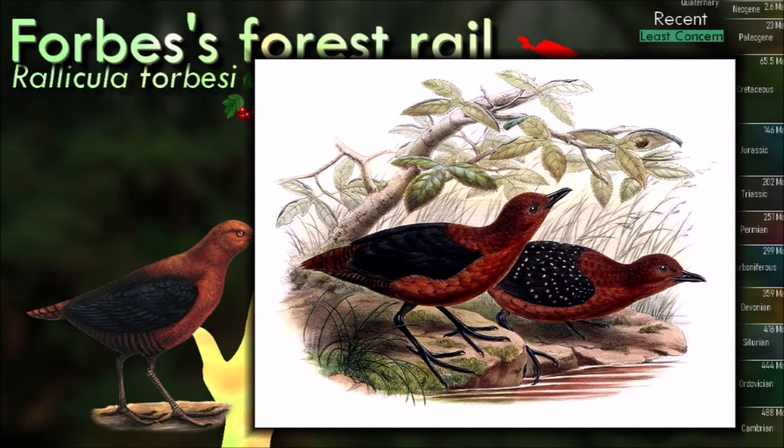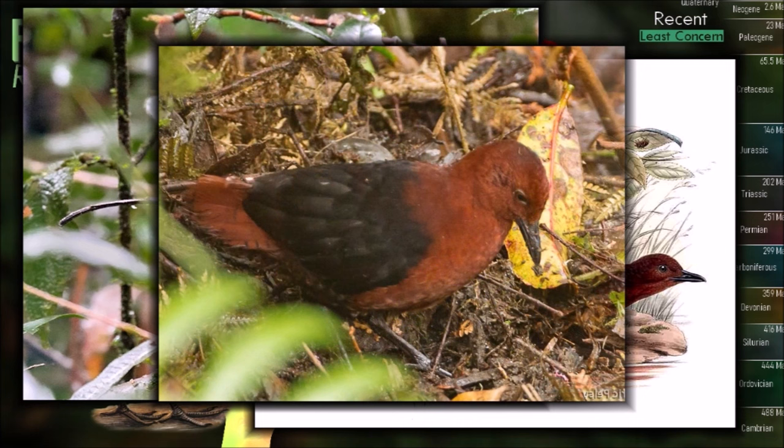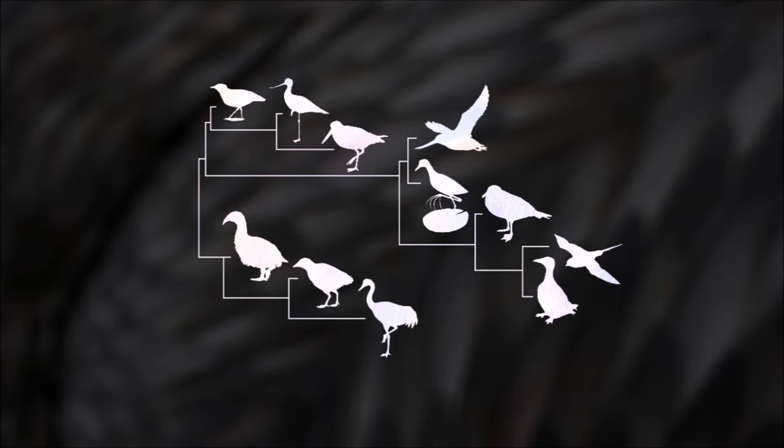Several island species of rails remain endangered and conservation organizations and governments continue to work to prevent their extinction. The most dramatic human-caused extinctions occurred in the Pacific Ocean as people colonized the islands of Melanesia, Polynesia, and Micronesia, during which an estimated 750 to 1,800 species of birds became extinct, half of which were rails.